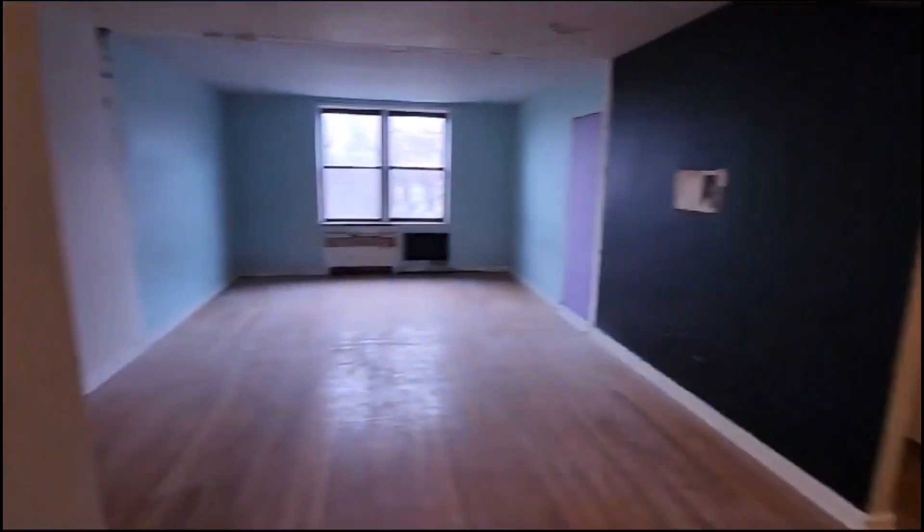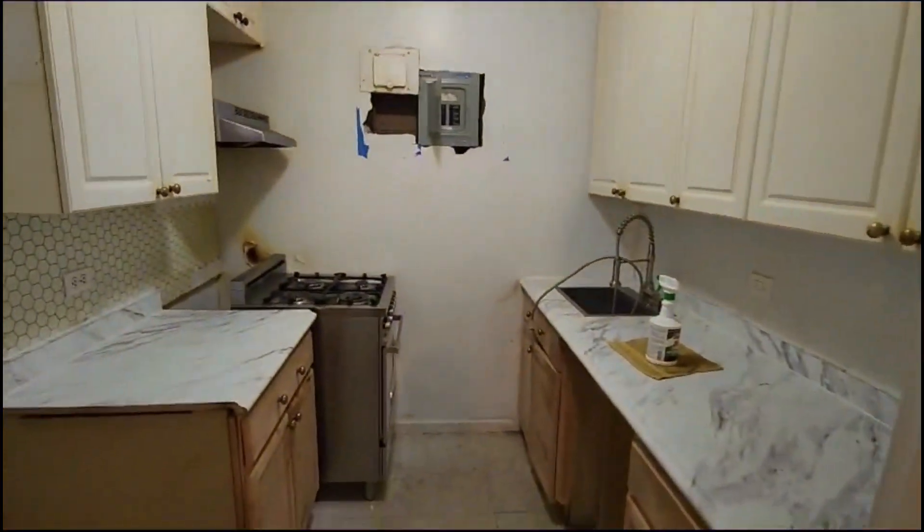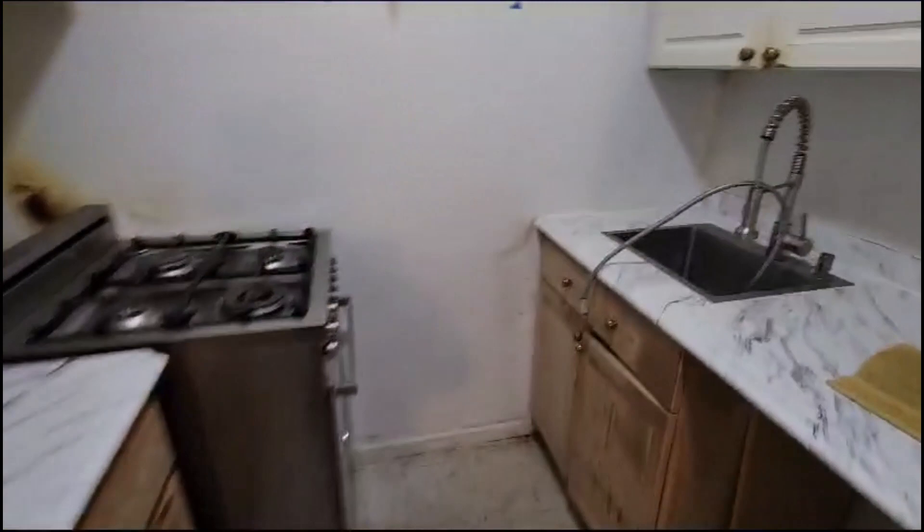This has been cleaned up and painted by management. When you come in, you face a nice big living space. To the left side, we have the kitchen — a very nice size kitchen.